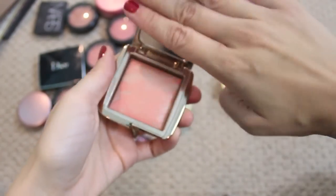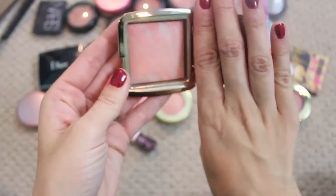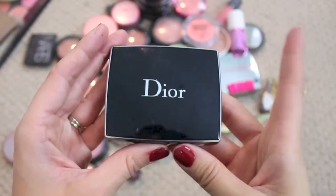Another one for sure that I want to keep is the Hourglass Ethereal Lighting Blush in Dim Infusion — it's the corally-toned one. I wore this a lot in the summer. Love it. This was a splurge but I really do like it.